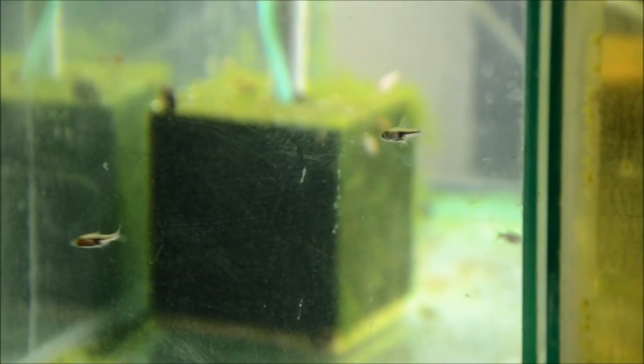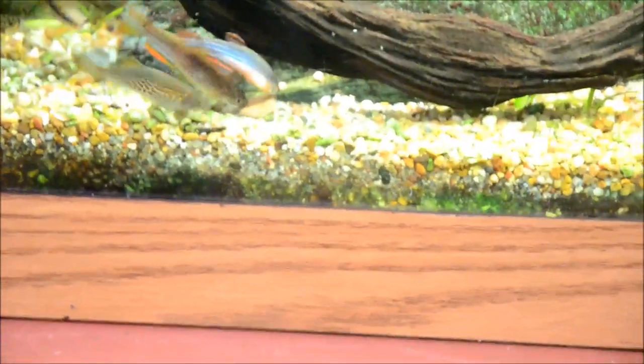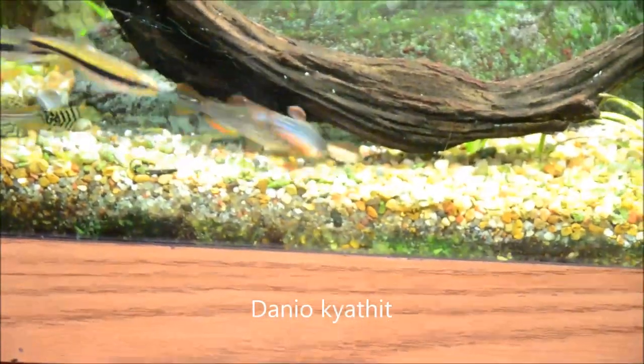Over here we have a tank of Espei Rasboras. Because there's not much substrate in here they're not very fired up, but they get that bright copper color. The fish in the 150 knocked the pellet off the glass so there's this little bait ball happening. Danio kyathit are the ones with the orange fins, and then there's the dace, and sort of everybody and their brother's trying to eat at the moment.